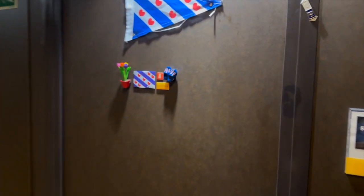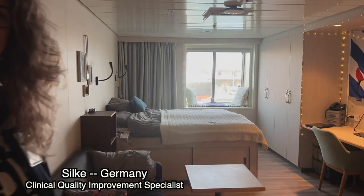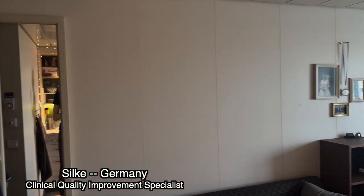We have the chance to see a couple's cabin and learn a little bit of Silka's story and what she does on the ship. Here's where Silka and Ruben live. Come on in! Thank you for showing me around your beautiful cabin. Give us the big grand tour!